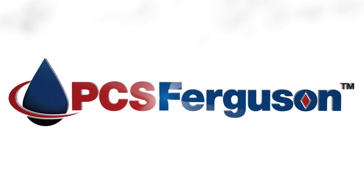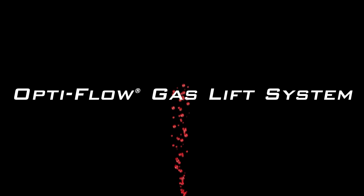PCS Ferguson, the leader in artificial lift technology, presents the OptiFlow gas lift system.